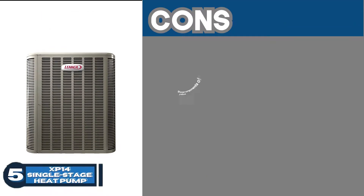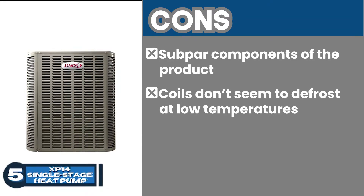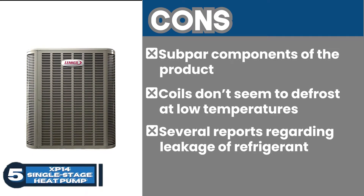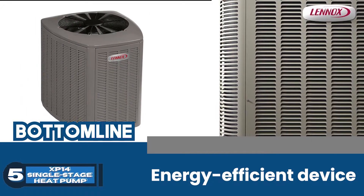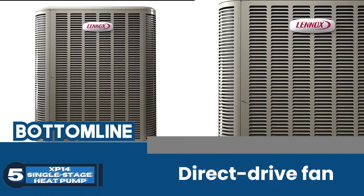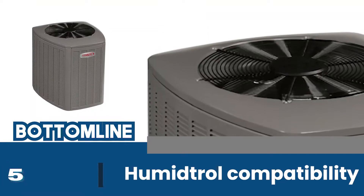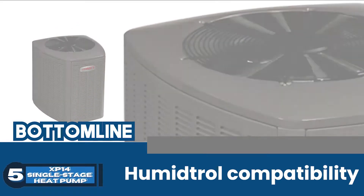However, cons include subpar components of the product, coils don't seem to defrost at low temperatures, and several reports regarding leakage of refrigerant. Bottom line: this is an energy-efficient device. Its direct drive fan adds to the seamless minimum sound level operations. The Humiditrol capability of this module renders it operational for dehumidification purposes.